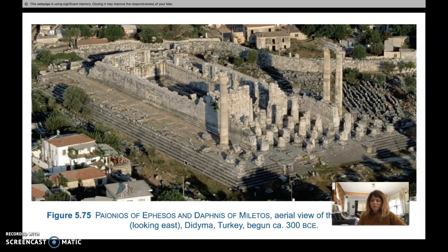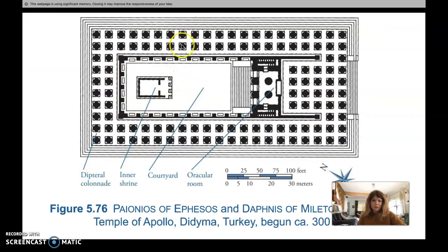Some historians believe the elevated doorway served as a stage where the oracle of Apollo would announce messages to assemblies gathered in front of the temple. Inside the double colonnade is a central courtyard instead of the traditional cella. Here's the courtyard, the double colonnade, and the five-foot wall at the entrance where they think the oracle may have addressed people — they call it the oracular room.